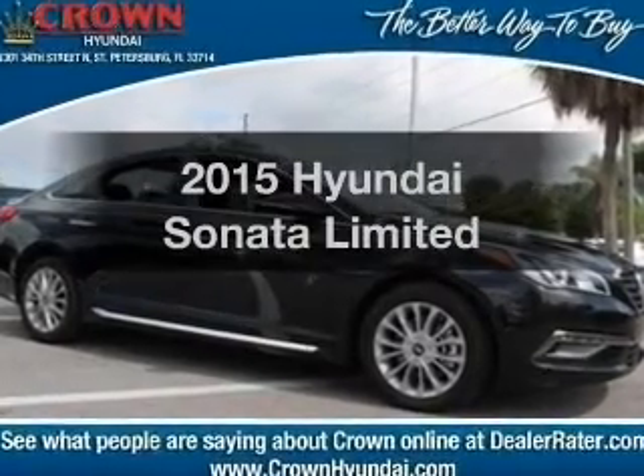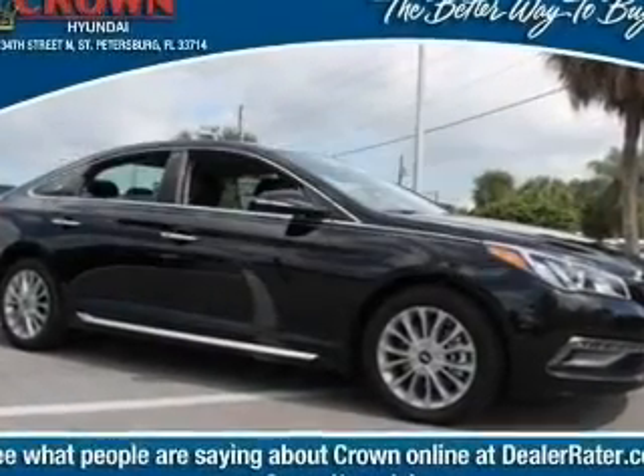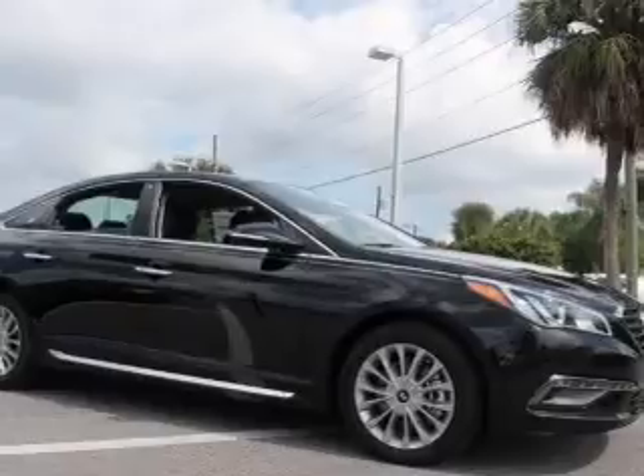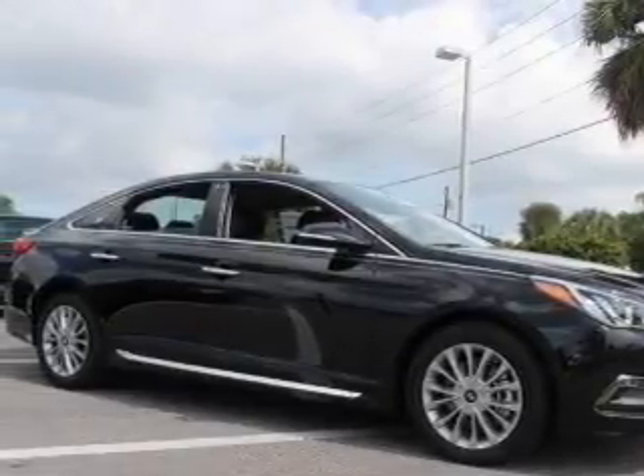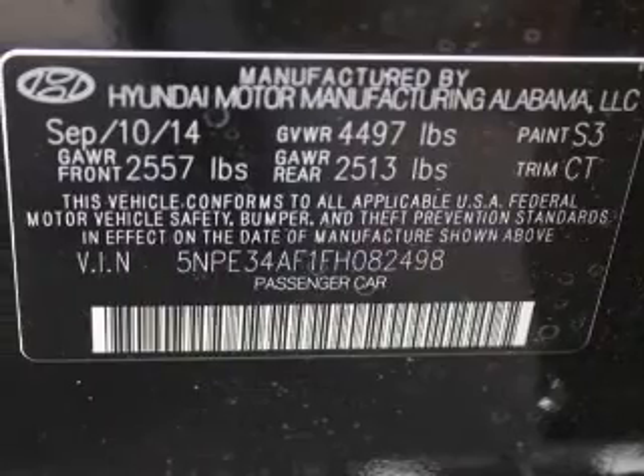Travel the roads in style and comfort in this great vehicle with an efficient four-cylinder engine. The powertrain includes front-wheel drive connected to a smooth-shifting six-speed automatic transmission.